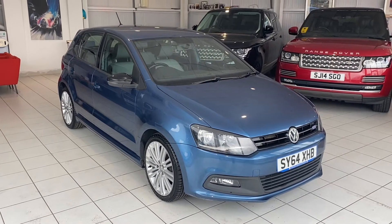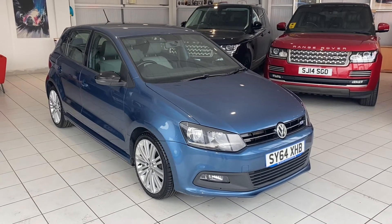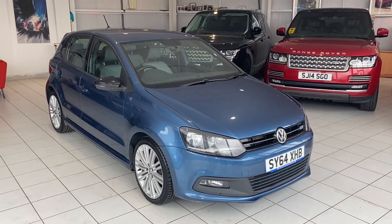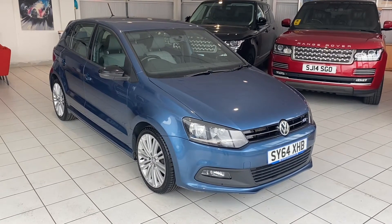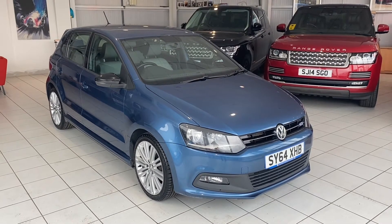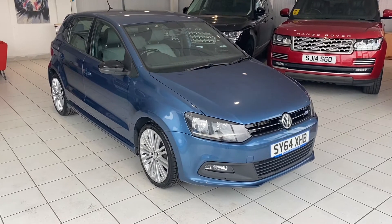Hello and welcome to another video walk around of a car that we've got for sale. Today we are having a look at this 64-plated Volkswagen Polo GT. It's a metallic blue, it's got cloth interior, it's a really nice little car with a stamped up service history. I really like this, it's pretty cool. Let's have a wander around for a closer look.